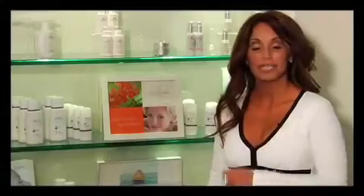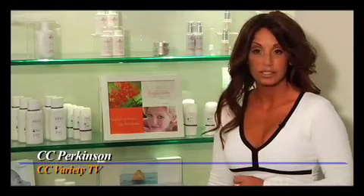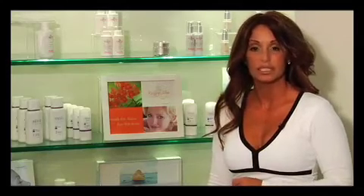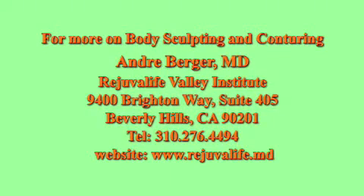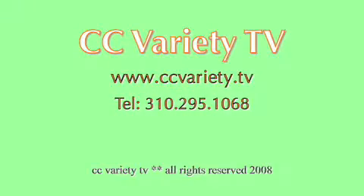Thank you Dr. Berger for spending time with us. I know you have a busy schedule so we will let you get back to that, but we look forward to spending more time with you very soon. Thank you, Cece, I look forward to that. We hope these answers will help you in your choices for body sculpting and contouring procedures. Please join us again soon for very special coverage of popular facial rejuvenation. I'm Cece Perkinson for CC Variety TV.